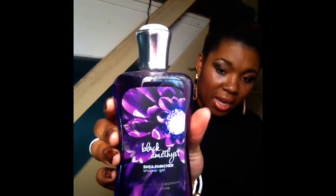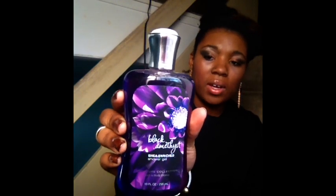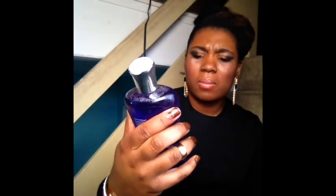This here is a body gel and this is the Black Amethyst. This is an old favorite. I really like this one because it's just very rich and it smells like an actual perfume, so it's something that's long lasting. Especially when you top it off with the lotion and the spray, that's a win-win.